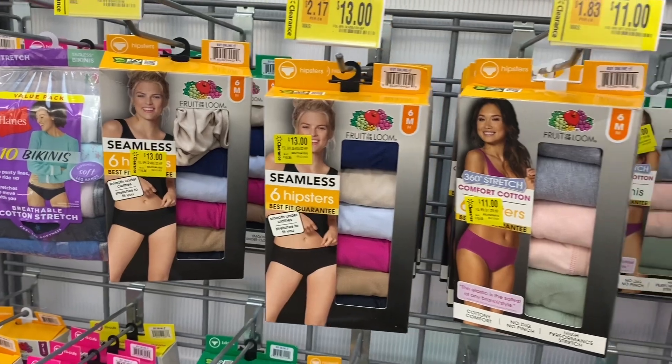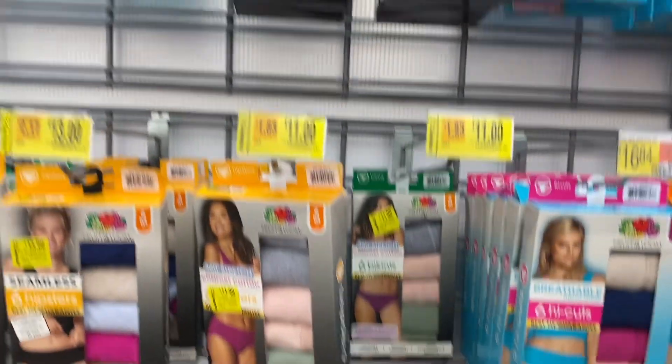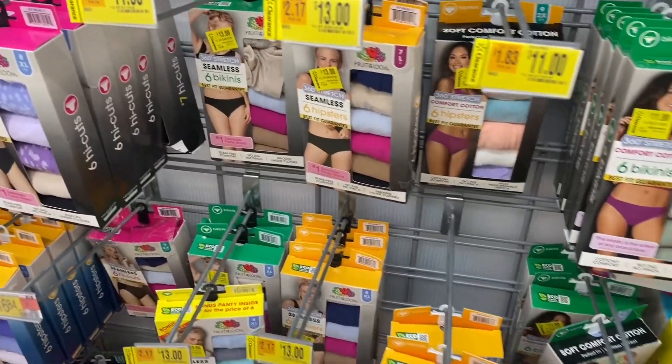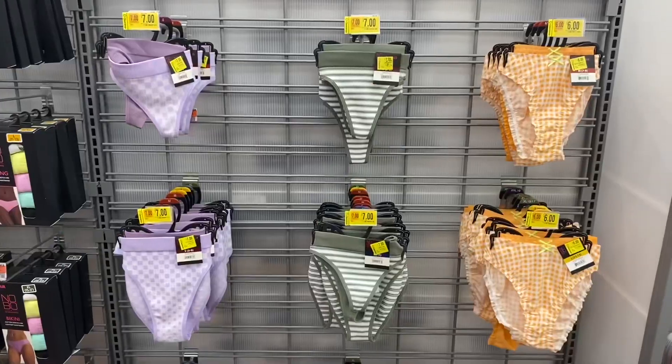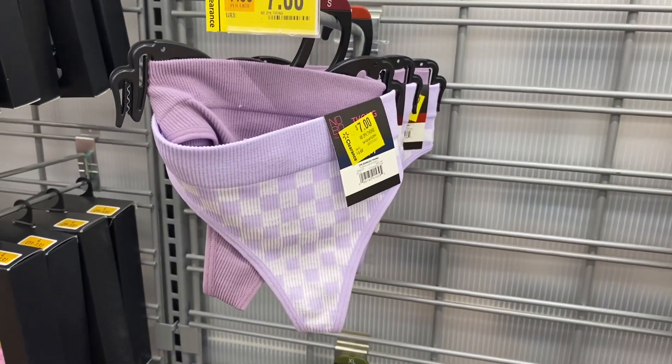There are a lot on clearance over here — basically every single one of them is thirteen dollars, except for this Fruit of the Loom which is going for eleven. Up there they have some for eleven too. It's basically eleven or thirteen dollars across the board, and they have all those No Boundaries ones too.